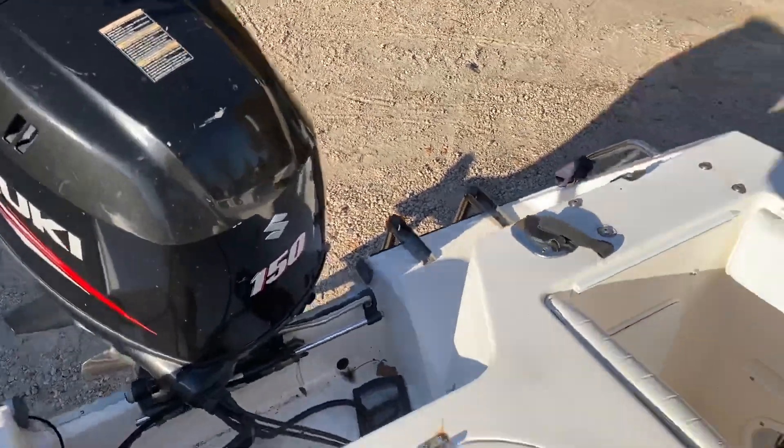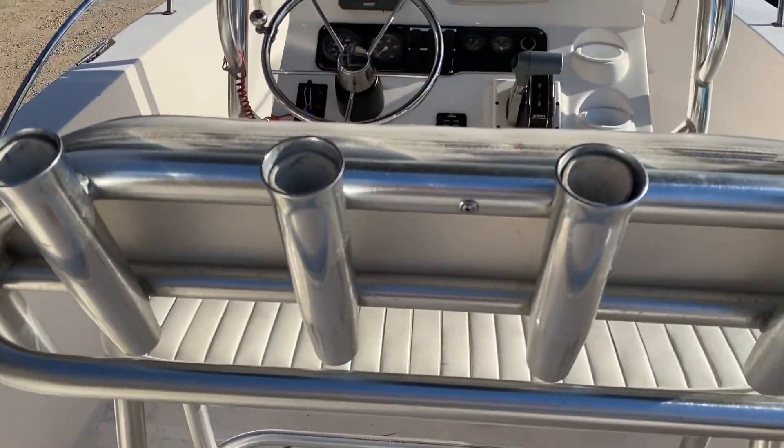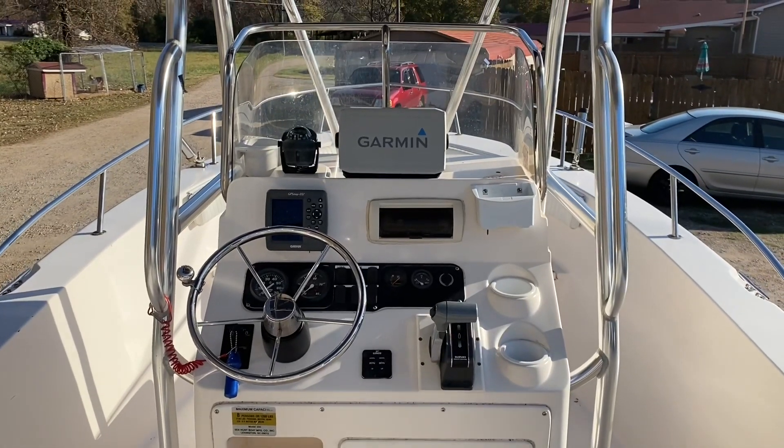Once again guys, a 2004 Sea Hunt 220 — intracoastalyachtsales.com.